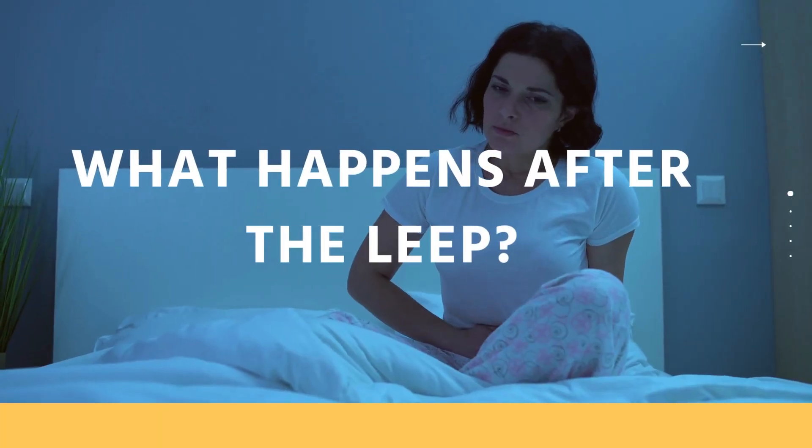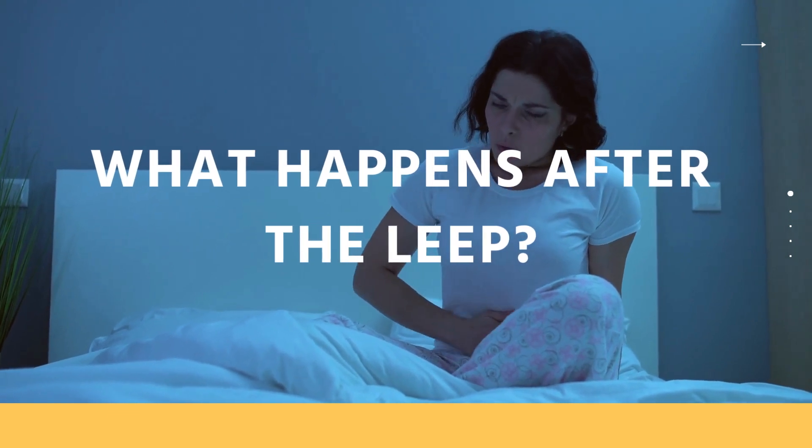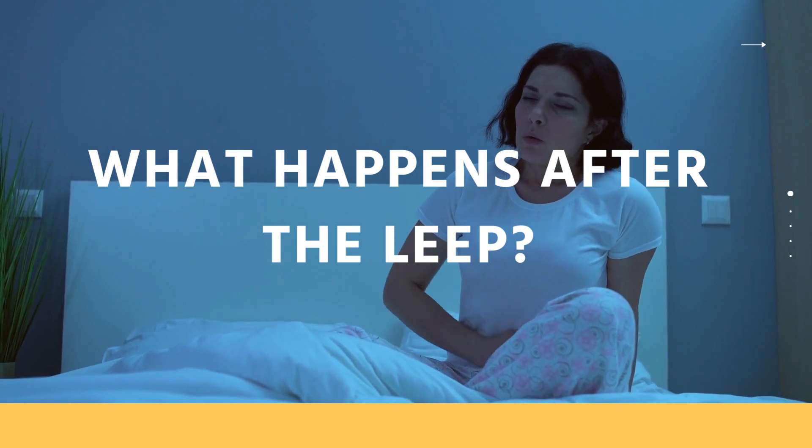Many women feel fine after the procedure. If you have cramps, you can use pain medication such as plain acetaminophen (Tylenol) or ibuprofen (Advil) for pain relief.